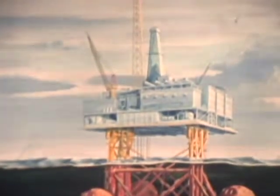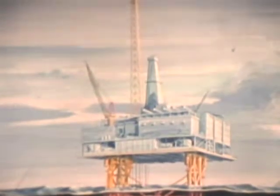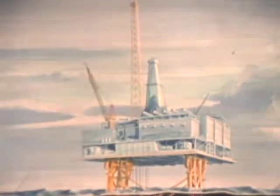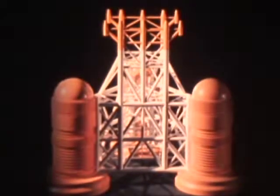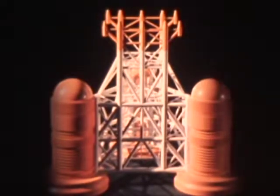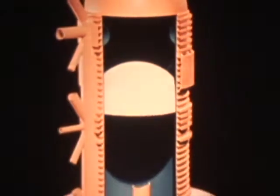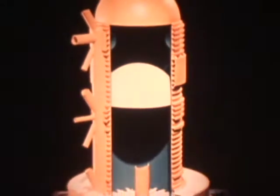The project design, developed by Technomare of Italy, called for a substructure of enormous dimension and great complexity. Its three giant legs provide not only support, but also storage for 650,000 barrels of oil, allowing nine days of production before it becomes necessary to load the oil onto tankers — insurance against shipping delays caused by the rugged North Sea weather.